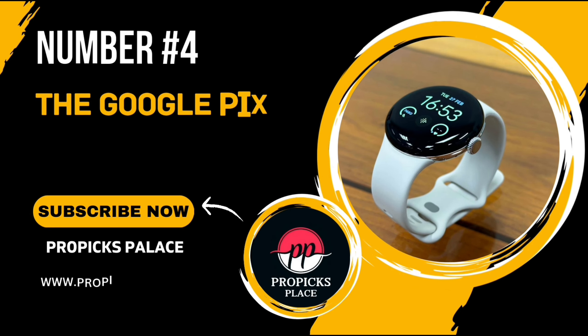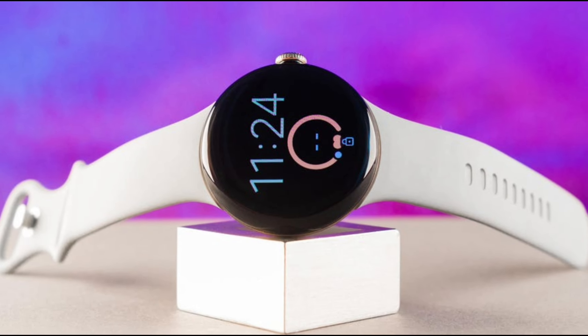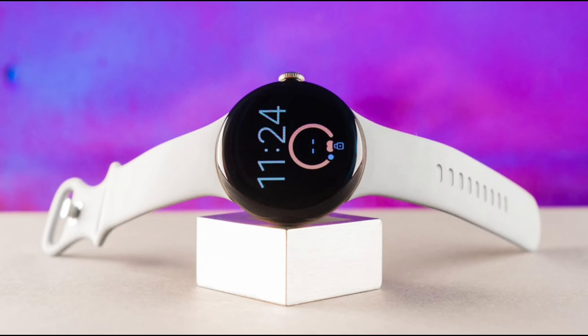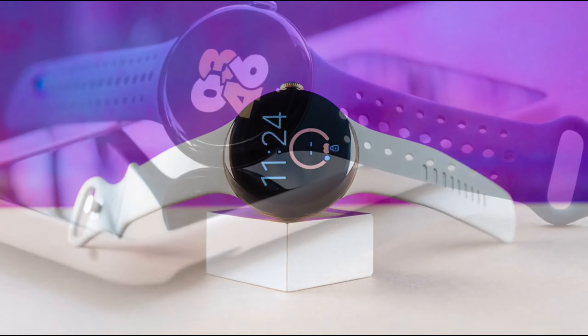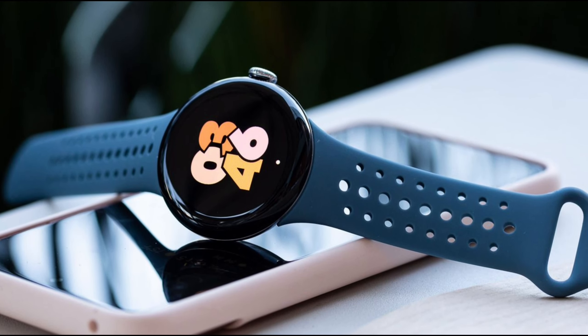Number 4: The Google Pixel Watch 2 — a smartwatch that's packed with features and designed to keep you connected, healthy, and safe. Whether you're a fitness enthusiast or someone looking for seamless integration with your Pixel devices, this watch has something for you. Let's explore what makes the Pixel Watch 2 a game-changer.